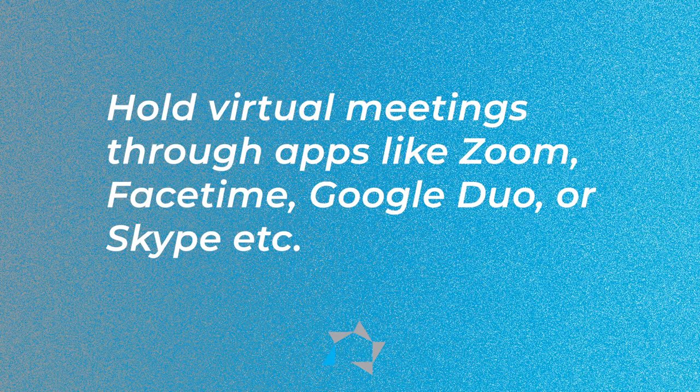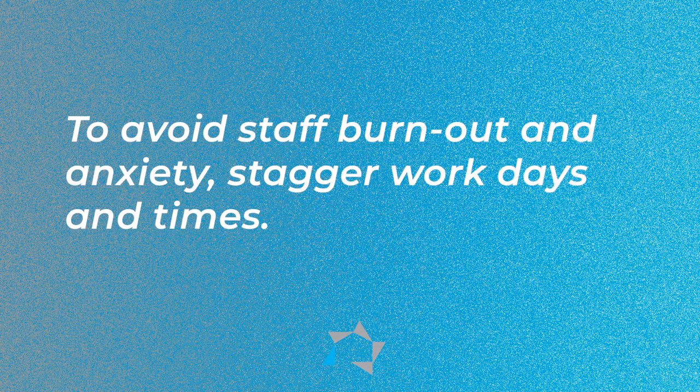If you need to relay important information and meeting outside won't work, or scheduling an appointment won't work, then do a virtual meeting through apps like Zoom, FaceTime, Google Duo, or Skype. To avoid staff burnout and anxiety, stagger work days and times.